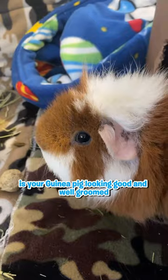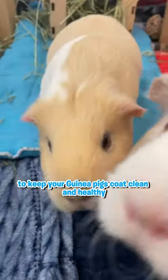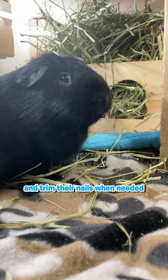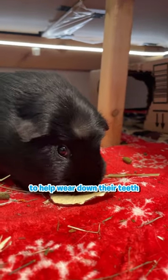Is your guinea pig looking good and well-groomed? Regular grooming is important to keep your guinea pig's coat clean and healthy. Brush their fur on a regular basis and trim their nails when needed. Provide them with appropriate chew toys to help wear down their teeth.